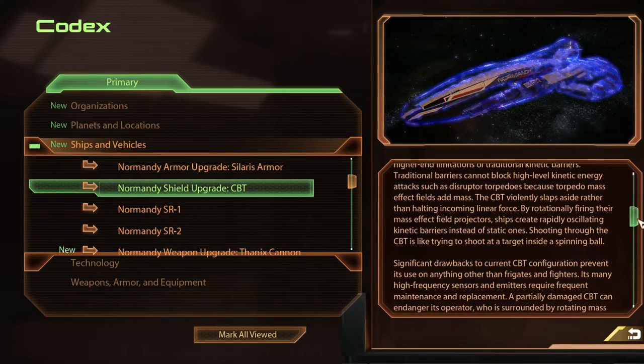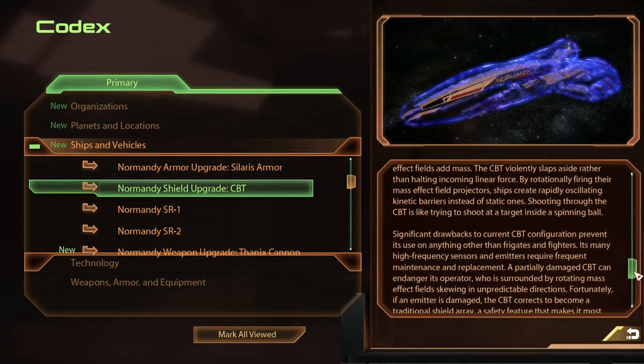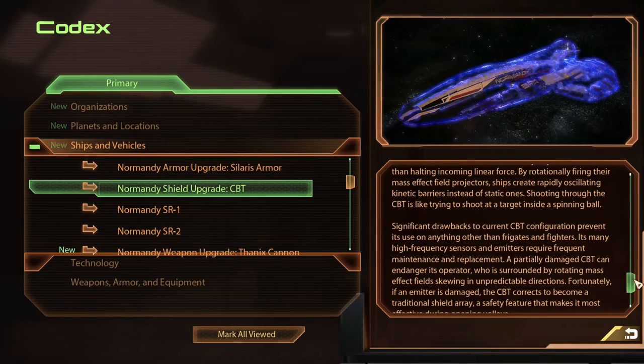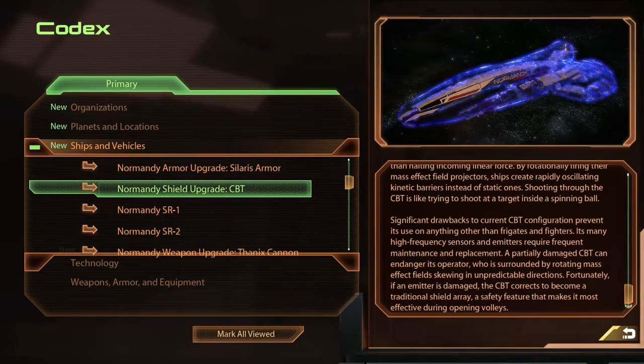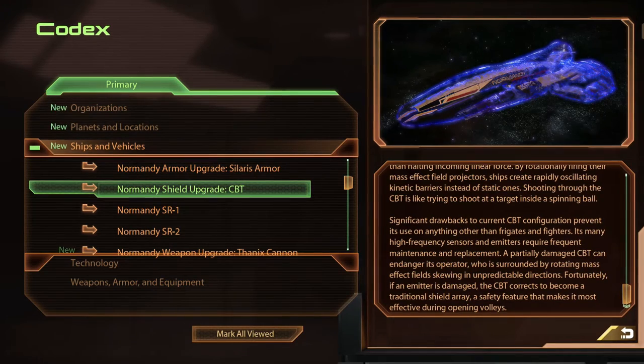The CBT violently slaps aside rather than halting incoming linear force. By rotationally firing their mass effect field projectors, ships create rapidly oscillating kinetic barriers instead of static ones. Shooting through the CBT is like trying to shoot at a target inside a spinning ball.